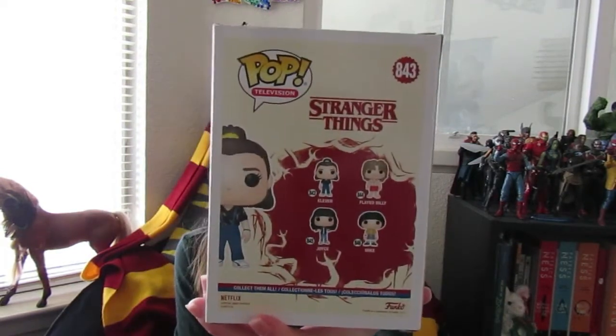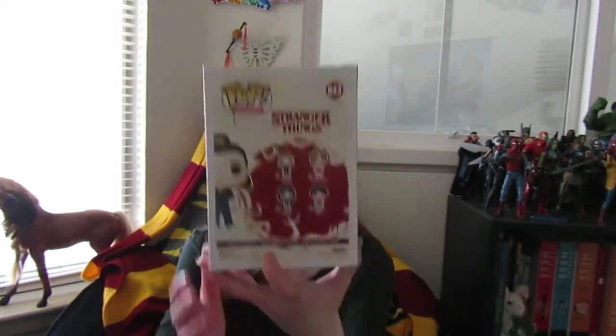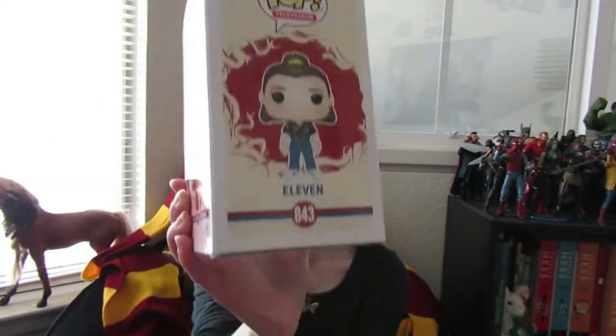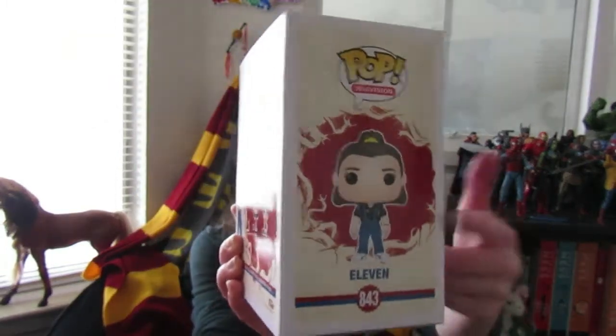On the back it shows you all the other ones you can get, which are 11 — which I'm reviewing today — Floyd and Billy, which I have already reviewed, and Joyce and Mike, so I'll let you guys see what that looks like. It says Pop Television 11843 and a full vector image of 11.